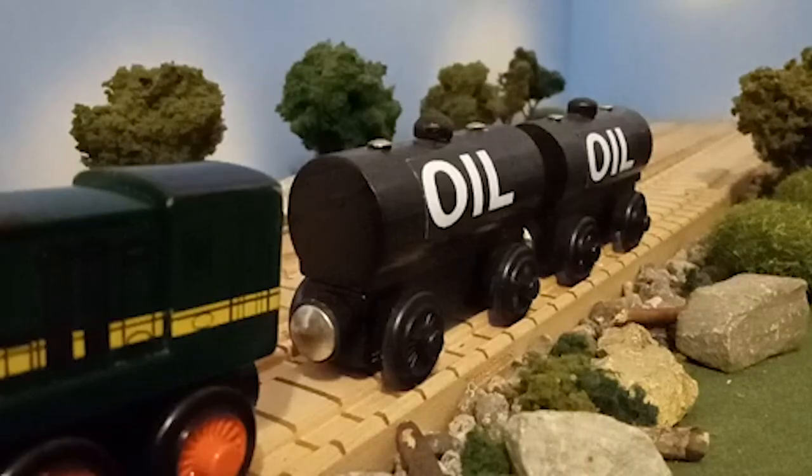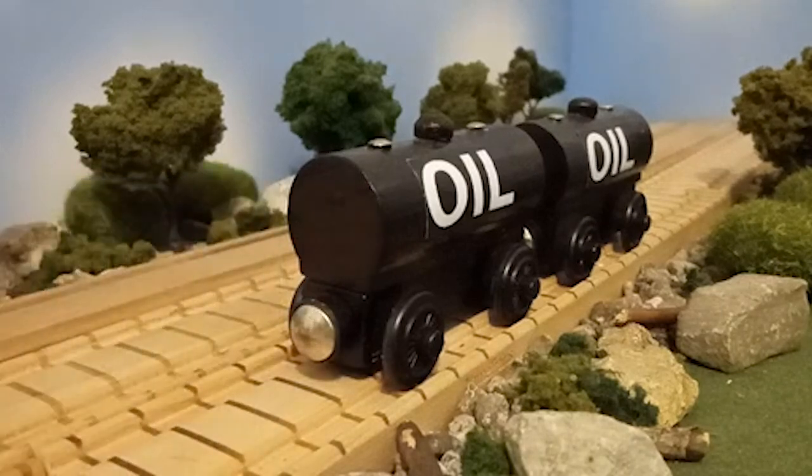So you may be wondering a couple things. First, Useful, why didn't you show these tankers off with the other pieces of rolling stock that you showed off in a previous custom video? And second, why did you make some custom oil tankers?